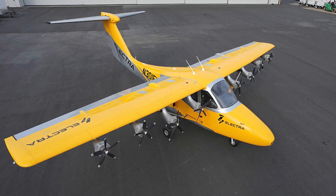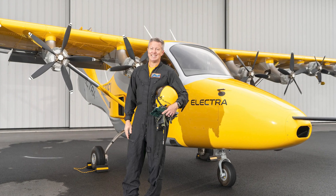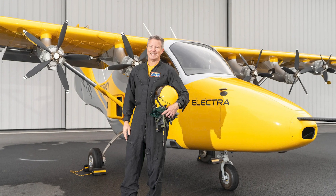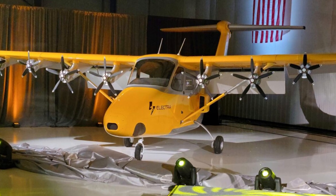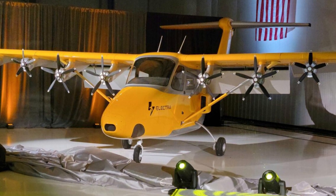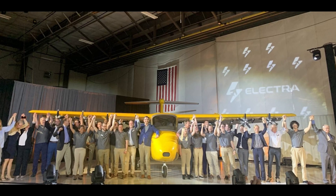It's not just any aircraft — it's a hybrid electric short takeoff and landing beast. They've got eight electric propellers, four on each side, like a high-tech octopus. These propellers blow air over the wings, making it take off in a breeze and land like a feather. It's like the James Bond of planes — short runways, quick getaways.